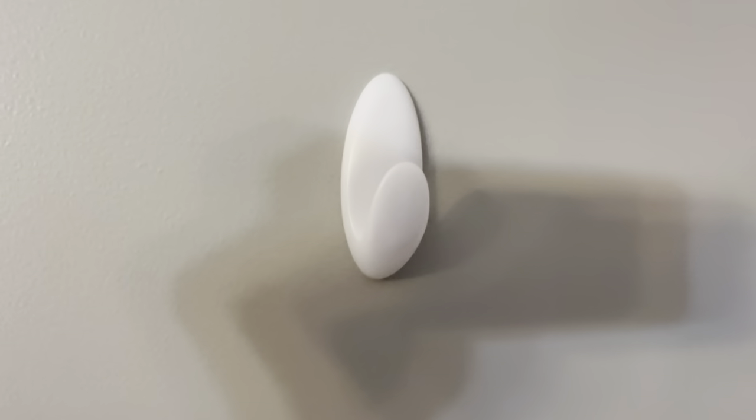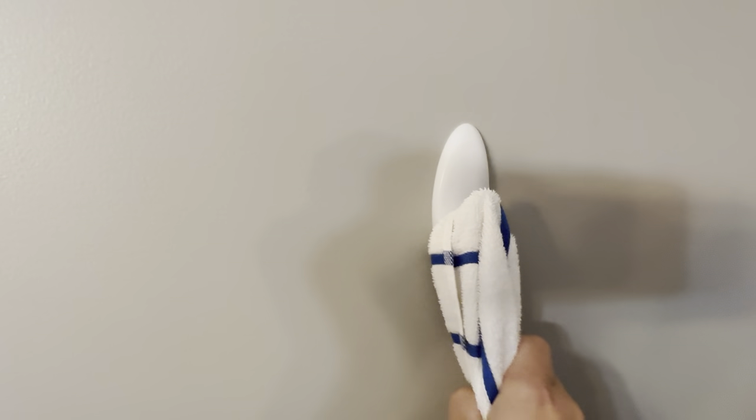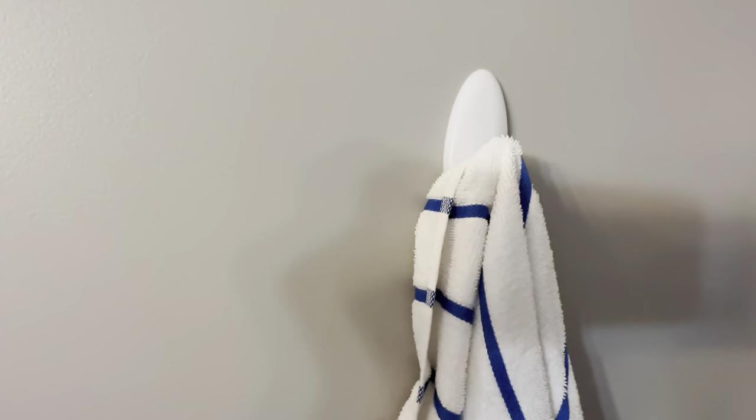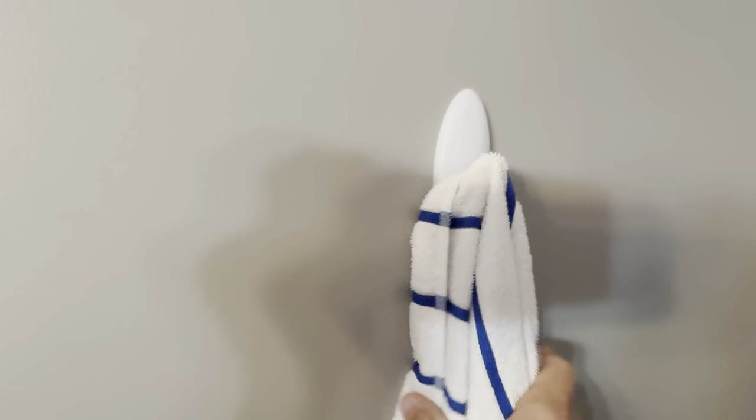So I'll show you here. This is just one that's put on the wall and you just put the towel in here like this and it holds very nicely. You can see it has a very nice hold to it. You could pull on it — it's not going to go anywhere. The five pounds is definitely legit. You could put probably multiple towels in this hook. It really, really does a good job.